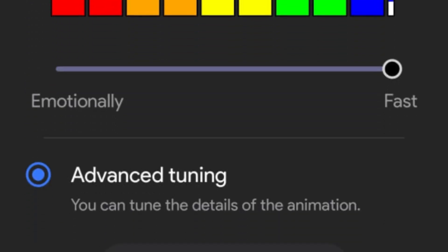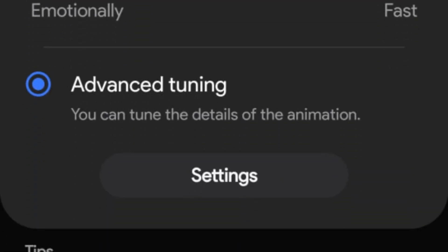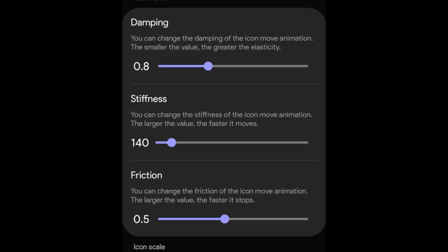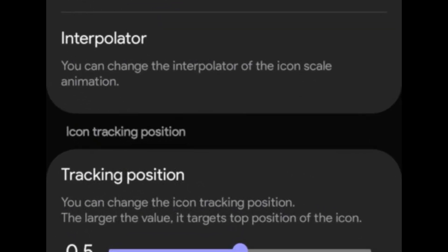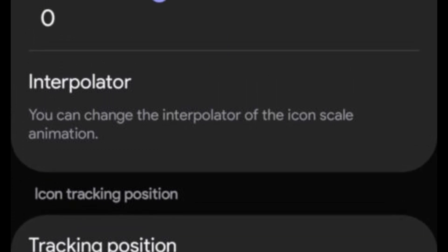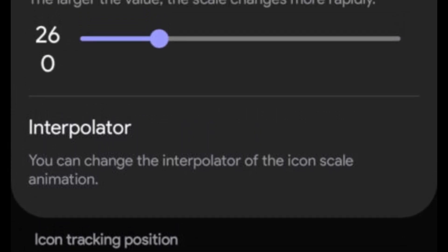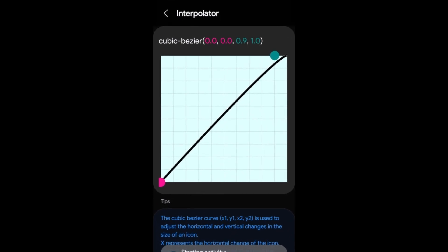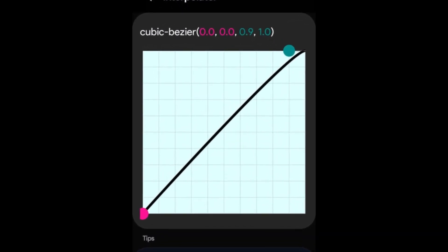In addition to these options, there is an advanced tuning settings feature that allows users to customize specific aspects of the animations further. This feature enables users to customize various details such as damping, stiffness, and friction, affecting how icons move and scale. Users can also specify the tracking paths for icons, along with an interpolator option to fine-tune the icon scale animations. This level of customization allows you to personalize the animations to your liking. The advanced tuning feature also includes options for adjusting the scale, duration, and blur settings for both the home screen and wallpaper.